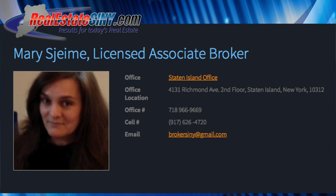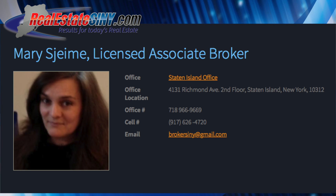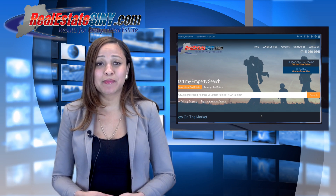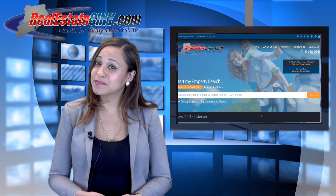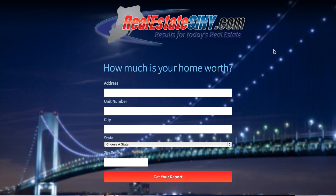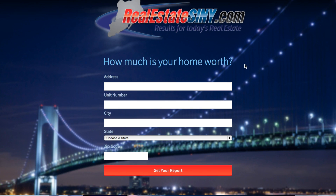If you're looking to sell your home, contact our team agents — we will get you the best value for your home. I'm Krystal Mestrez with realestatesiny.com, and if you'd like to get a free home estimate, visit our site and hit the Homework tab. We will be sure to give you your value for your home within 24 hours.